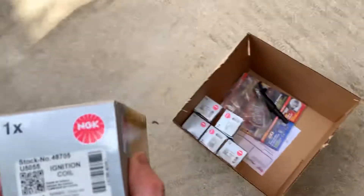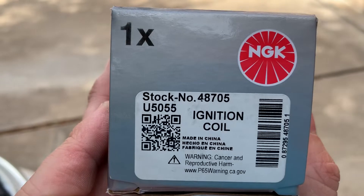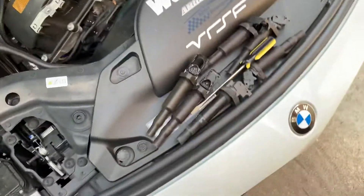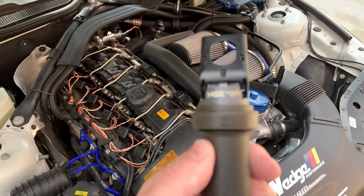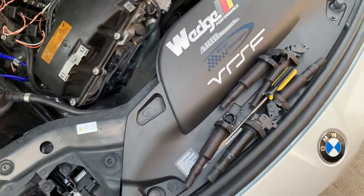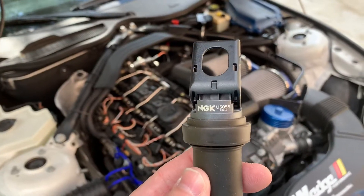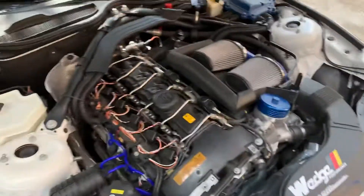If you're interested in these coils you can get them at summit.com, part number 48705, and they fit all N54 turbocharged motors. The beauty of these is that they are significantly cheaper than the Bosch. The Bosch coils will run you probably around $40 a coil, or sometimes you get a six-pack at a discounted price, but these are priced at $22.99 per coil — so a set of six only set me back about $130.